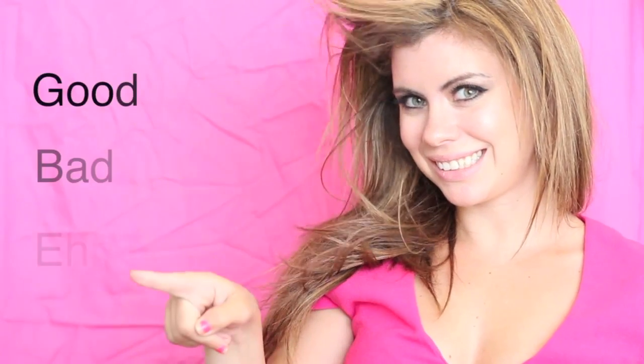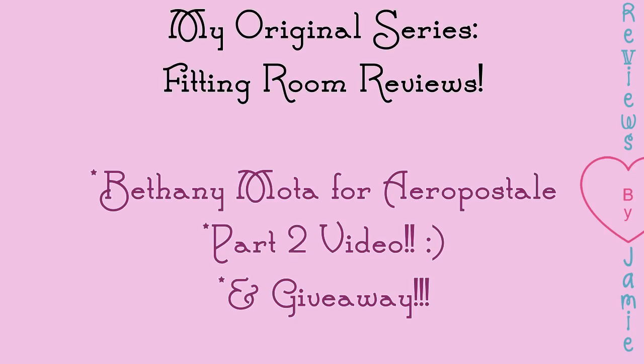Reviews by Jamie! Hi everybody, it's Jamie here, and welcome back to my channel, Reviews by Jamie! So today I'm going to be doing another fitting room review. It's actually part 2 of the one that I did yesterday. And I'm trying on clothes from Bethany Moda's new collection for Aeropole Style.